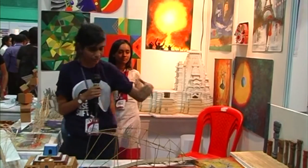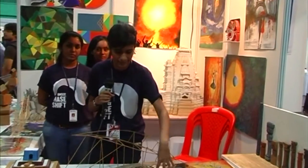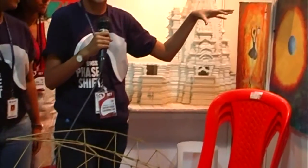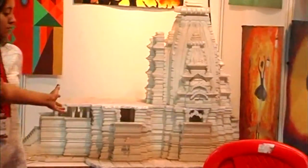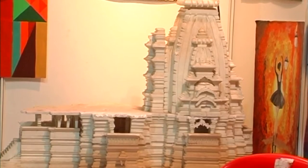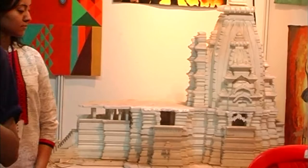As you can see, we have also incorporated buildings in our artworks, as well as these more abstract works. This model has been done by our seniors for the history of architecture — it is a model of the Brihadeeshwara temple in Tanjur.